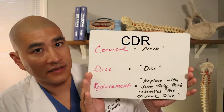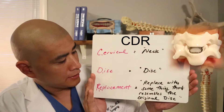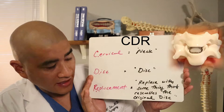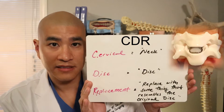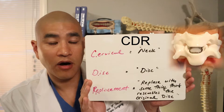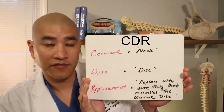The other option is also from the front and it's called a cervical disc replacement. Cervical means neck, disc is the disc, and replacement means replacing with something that resembles the original disc — trying to recreate the native disc as best as possible. This is also called a CDA or cervical disc arthroplasty, but most commonly called a cervical disc replacement.